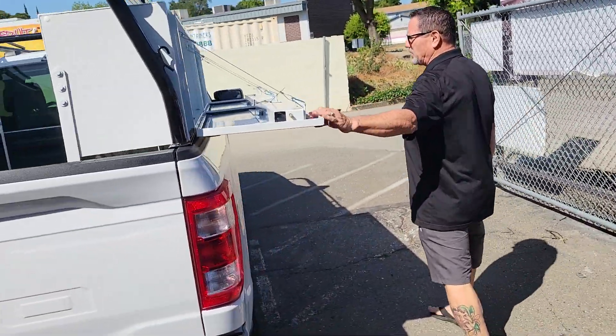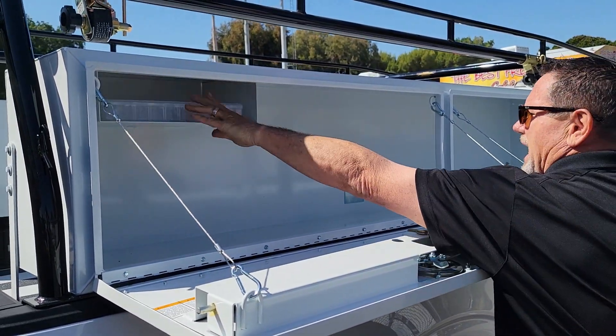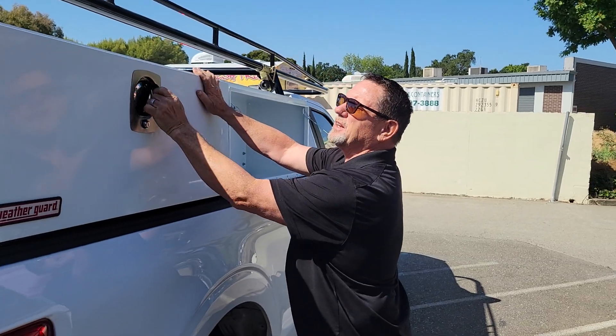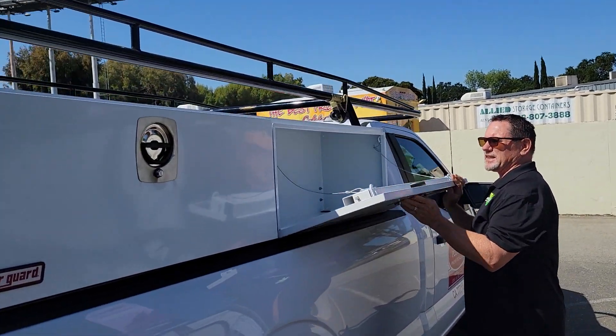On this side, we've done the same thing with the Weather Guard toolboxes — full-length storage, a little storage cabinet up there. Again, the racket straps are attached; they came with it.